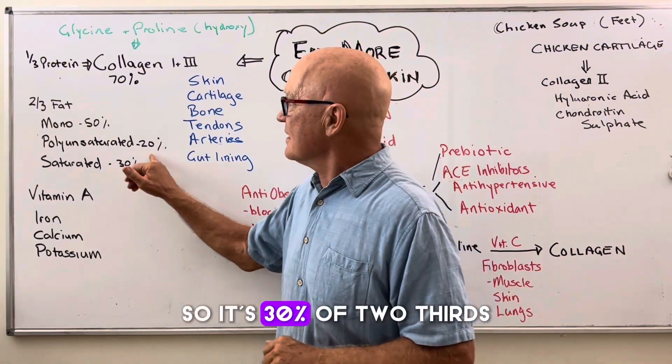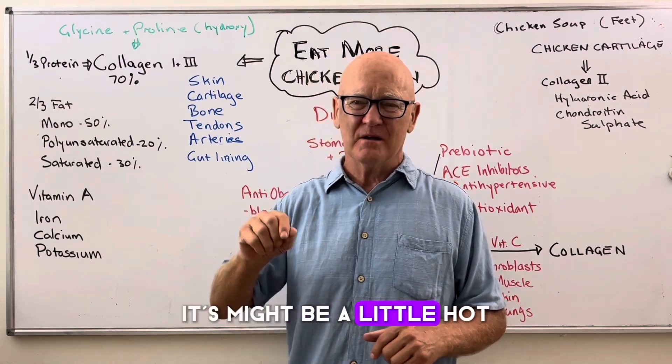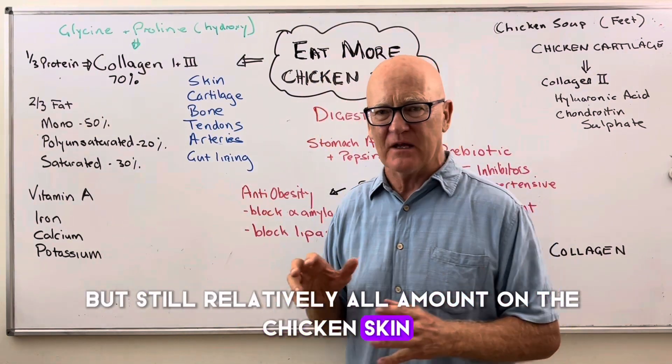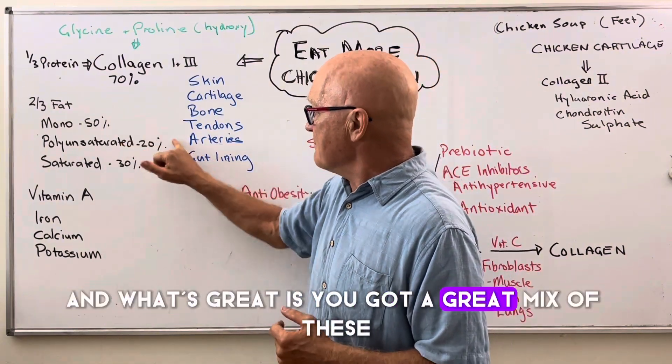So it's 30% of two-thirds — it's a relatively small amount of saturated fat in chicken skin, if you think about what you're getting there. And what's great is you've got a great mix of these.